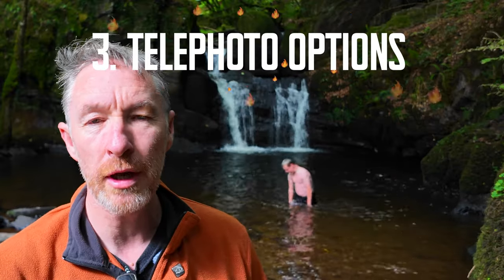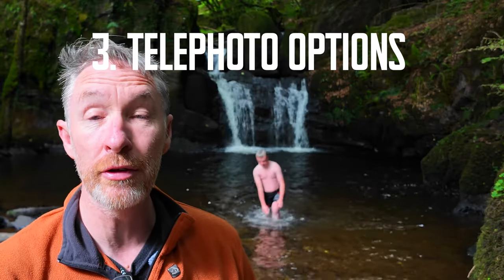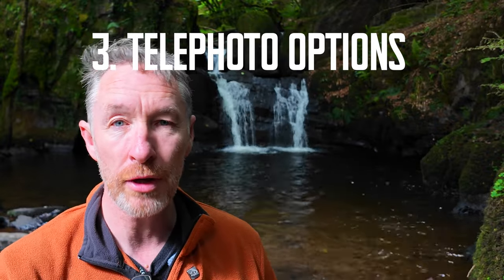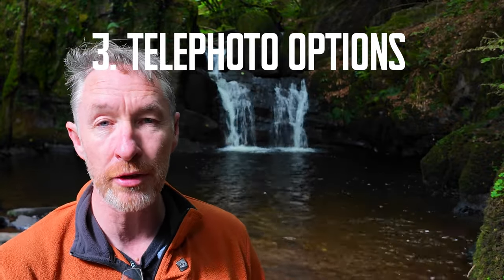Something I like to do quite a lot is to use my telephoto lens and zoom in on a waterfall to pick out intimate details of the bigger scene. Those rocks and foliage that were actually framing the shot now become part of the image itself.